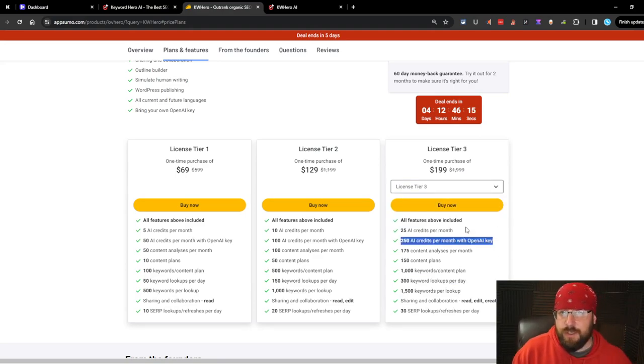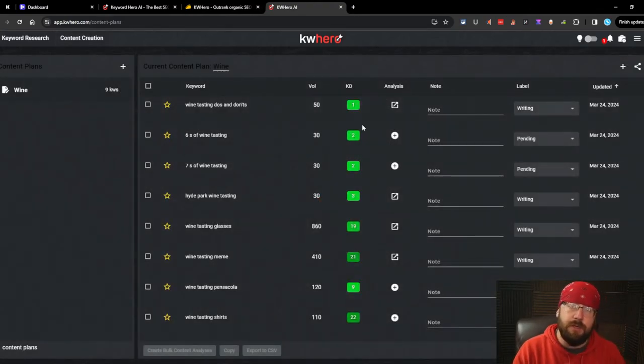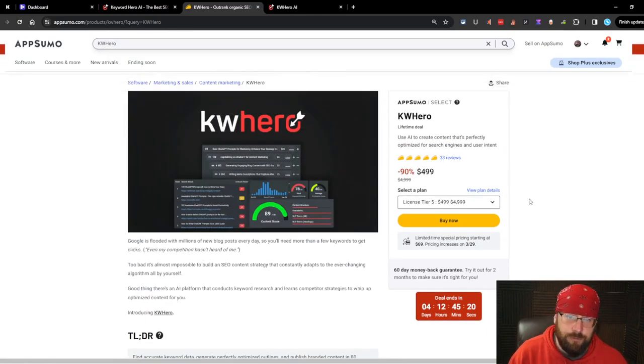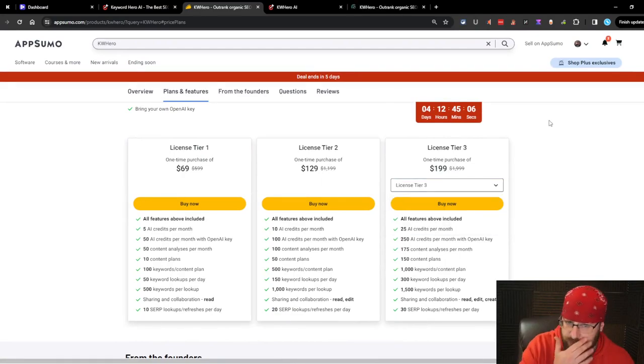They do have a bring-your-own-key option, but even with that it's only 10x the AI articles. On the $200 plan that would mean 50 articles instead of 5, but you'd also have to pay for those articles separately. GPT-4, which is what this uses, is probably around 30-50 cents per article - so basically $25 a month extra just to use the articles. And they're not that good. They're just on-par with other article writers. What would I rate KW Hero as an AI article writer? Two out of five tacos. As a keyword research platform, tier three is the minimum - tier one and two are not useful enough.